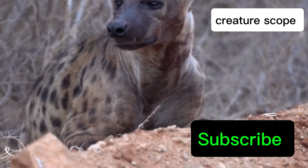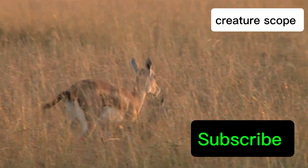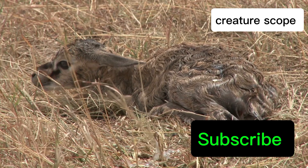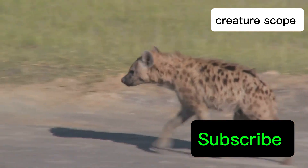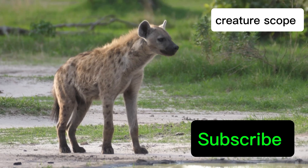Giving birth for a female spotted hyena is perilous, a testament to their resilience and natural selection. The narrow birth canal, due to the pseudopenis, is a formidable obstacle. Cubs face immense pressure navigating this passage — it is a life or death struggle. Tragically, many cubs do not survive. The high mortality rate is a constant threat, and even surviving cubs face challenges, as their first breath can be fatal.